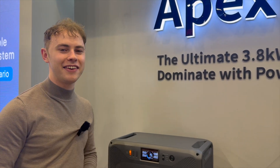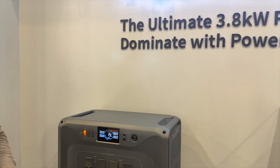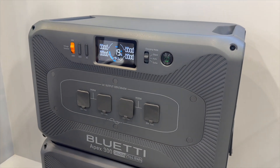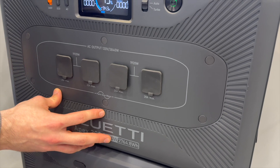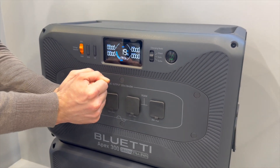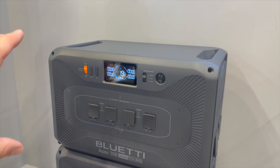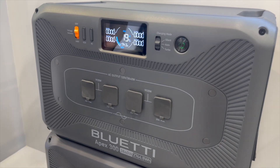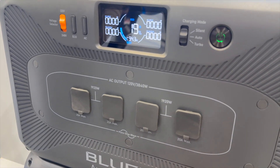Welcome to the Blue Yeti booth here at CES in Vegas. We've got our new Apex 300. The Apex 300 has the battery built in the main unit — that's different than the old style where it just had the head unit with the extra batteries. It looks like it's almost 2,800 watt-hours.